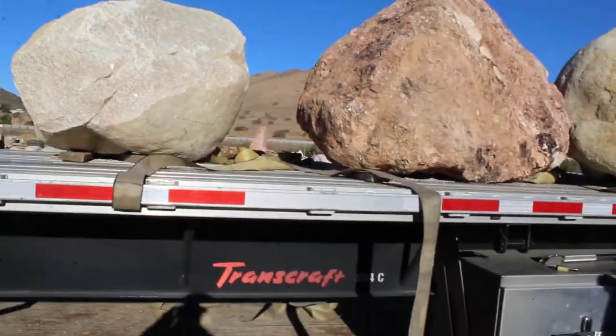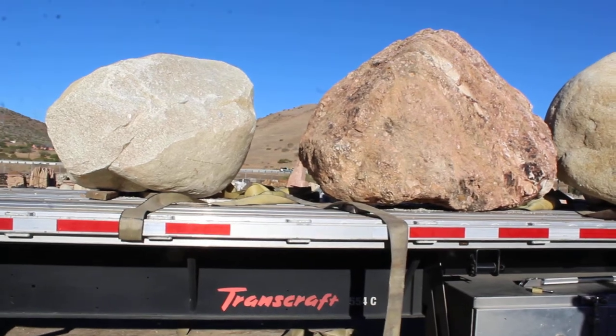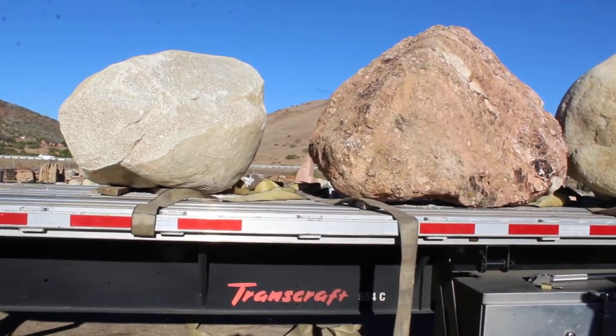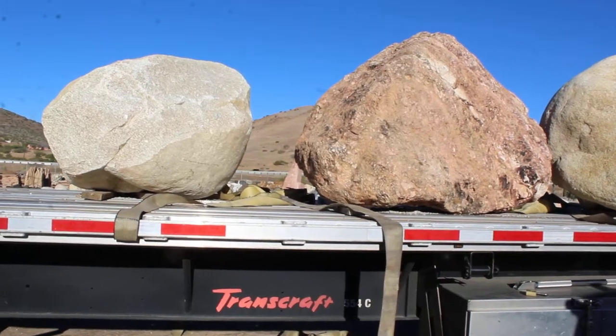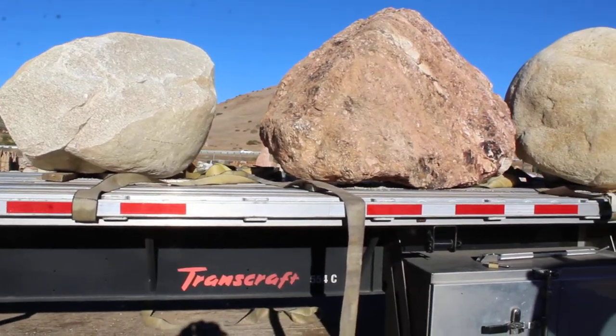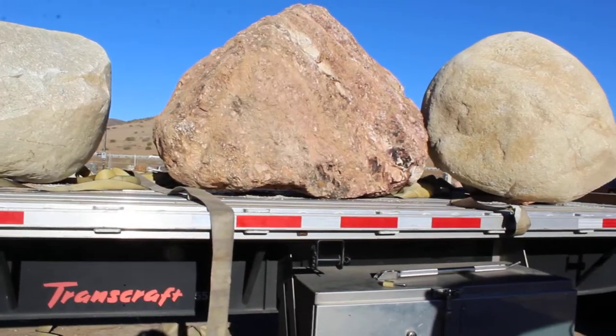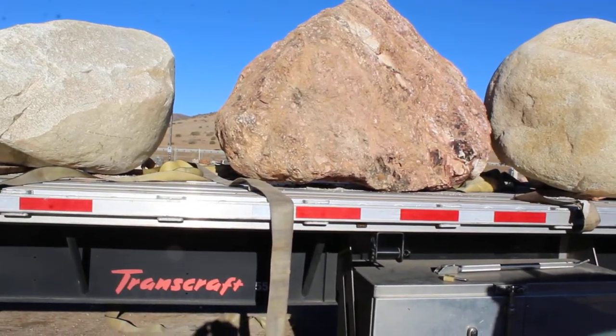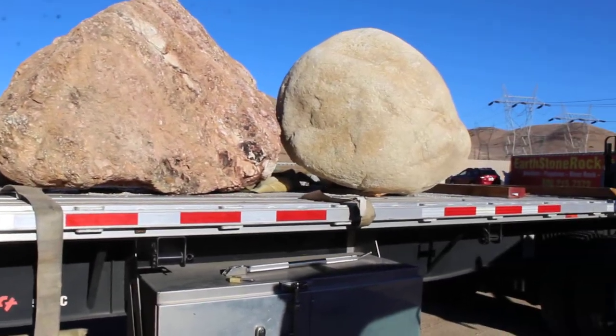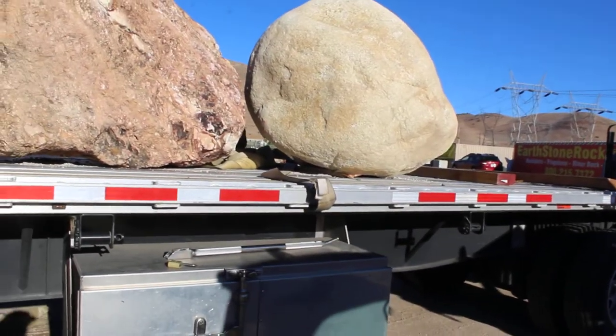When you're getting boulders, you don't want them damaged. You're getting boulders for a landscape that you want to look nice. You don't want the boulders being dropped off in a dump truck unless they're really rough quarry angular rock and the surface doesn't matter. But if you're getting a boulder where the surface is important, it needs to come on a flatbed.